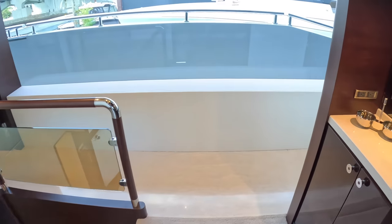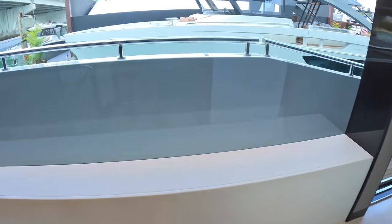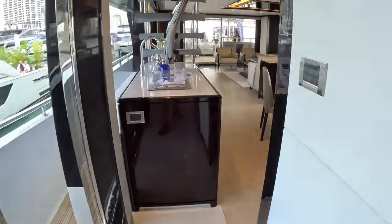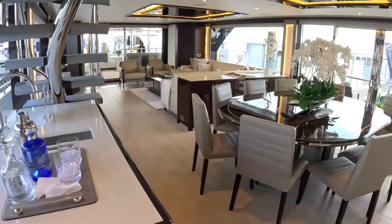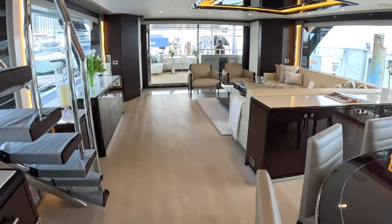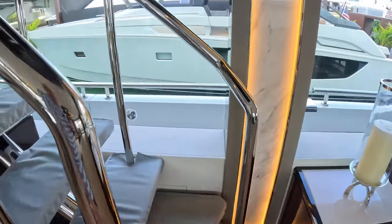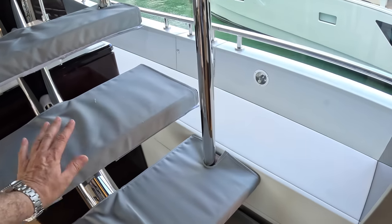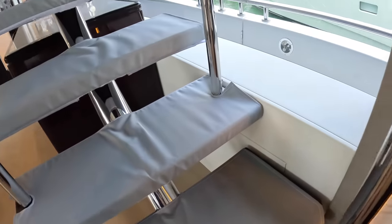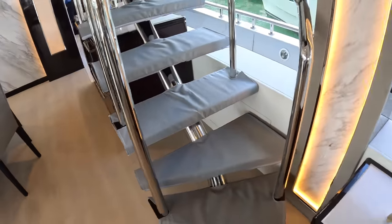We're at the Miami Boat Show, so there's a lot of traffic through here. The floor coverings you see are temporary protective covers — not the standard finish — put on with velcro to keep everything perfect during the show.